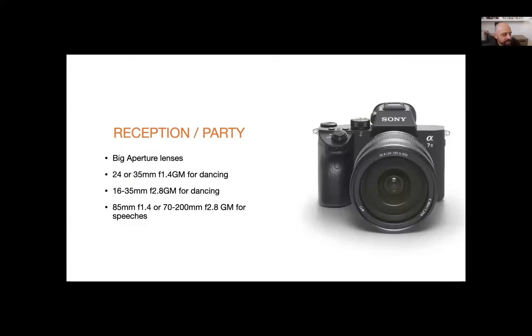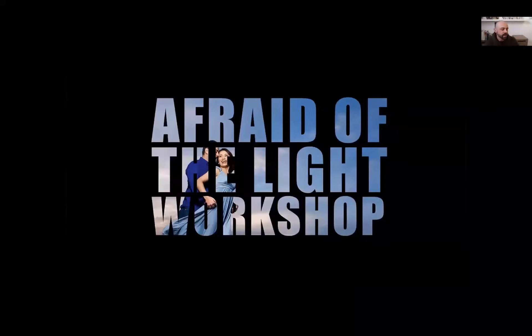For reception and party shots: big aperture lenses — we love shooting with the 35mm and 24mm at f/1.4s for dancing and extreme close-up scenarios. The 16-35 zoom is a great lens for dancing — it's not f/1.4, so you may need a brighter room or higher ISO, but don't be afraid to go above 800 ISO. And the 85 and 70-200 are what we use for a lot of receptions and speeches. Hopefully that gives you an idea of how I utilize the system and the lenses I use to create cool images.